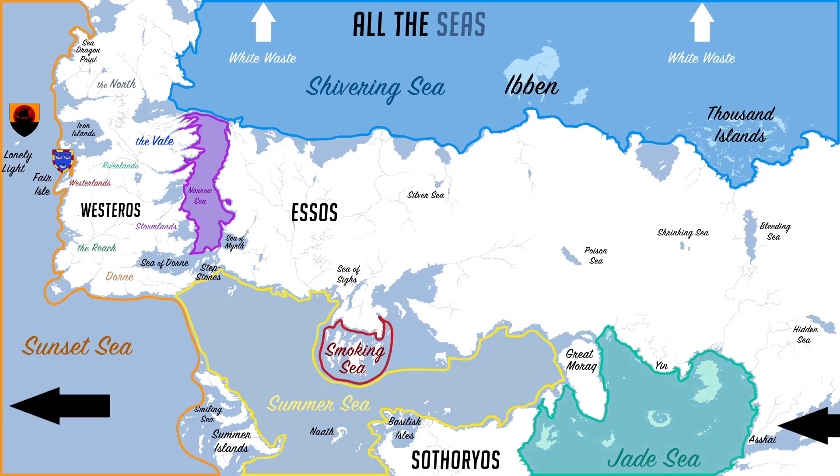And those are the smaller and larger, more significant seas of this world. It's funny that whenever George Martin gives us new information, he also brings more mysteries into question. In my last video about dragons I talk more about the new book, so you can click or tap on your screen to watch that. Thanks for watching.